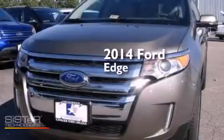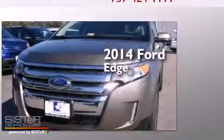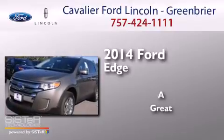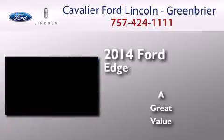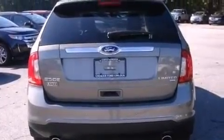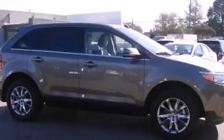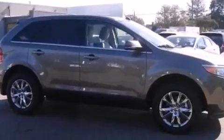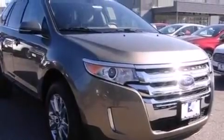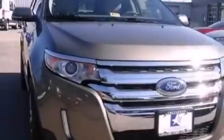This is a brand new 2014 Ford Edge. Its top features include Bluetooth cell phone integration, a rear view camera, a premium audio system, commercial free satellite radio, chrome wheels, and traction control and stability control systems.